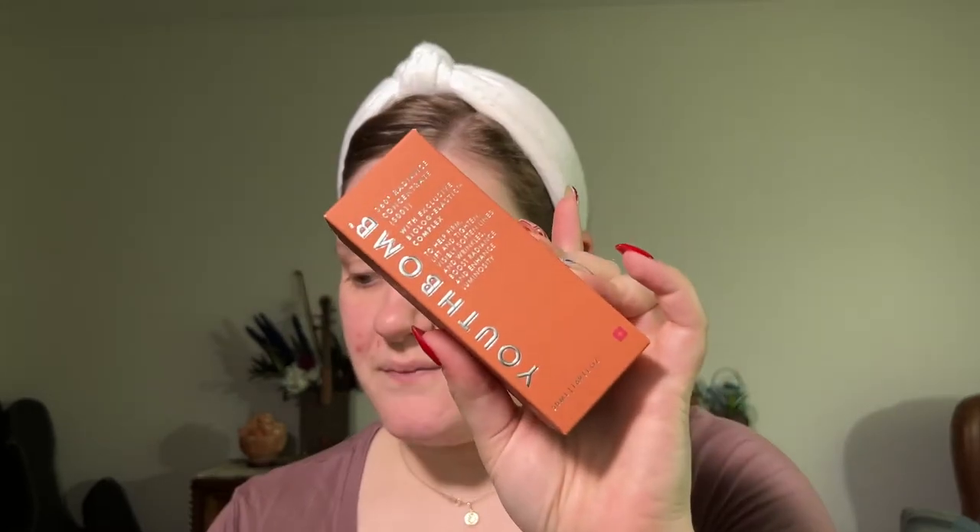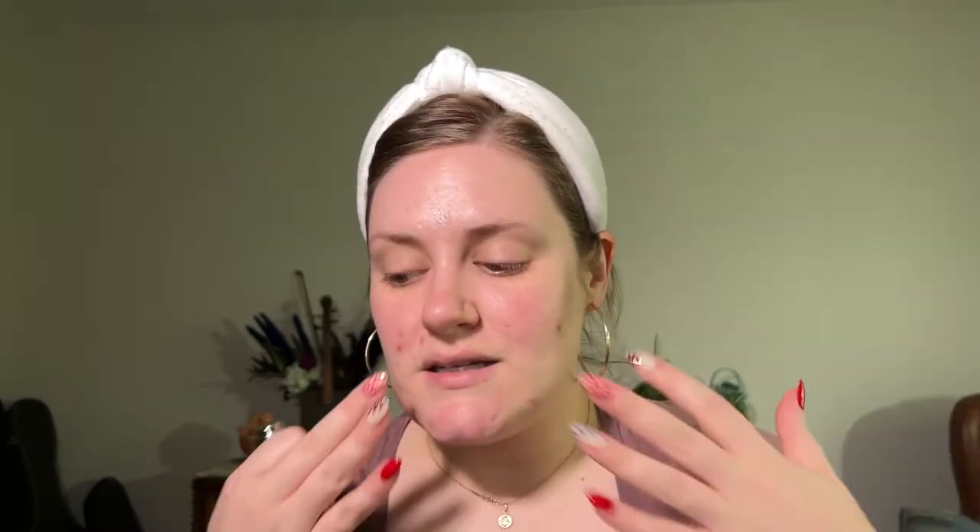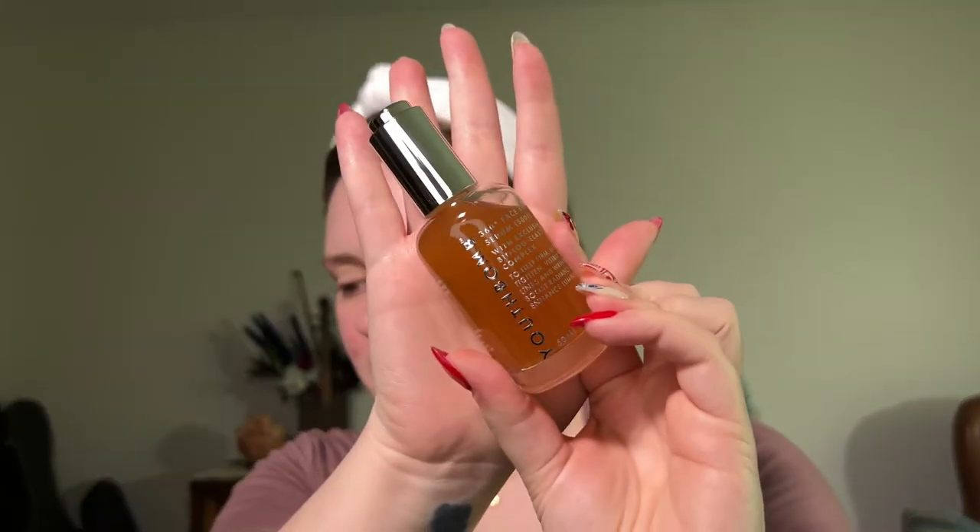The first product is the Beauty Pie Youth Balm 360 Radiance Concentrate with Exclusive BioLodge Elastic Complex, to help firm, lift, tighten, visibly soften lines and wrinkles, boost radiance and enhance luminosity. The packaging is absolutely gorgeous — they do such thick paper cartons that are just outstanding. Looking at the ingredients, nothing is standing out to me that should irritate my skin. I have had quite the skin situation — it's kind of been a saga for honestly two weeks now. This is what the package looks like. Look how fancy.